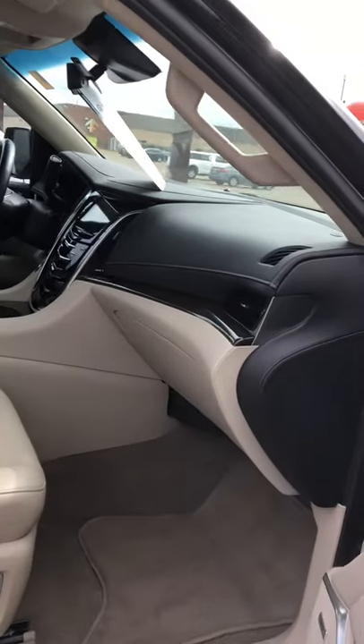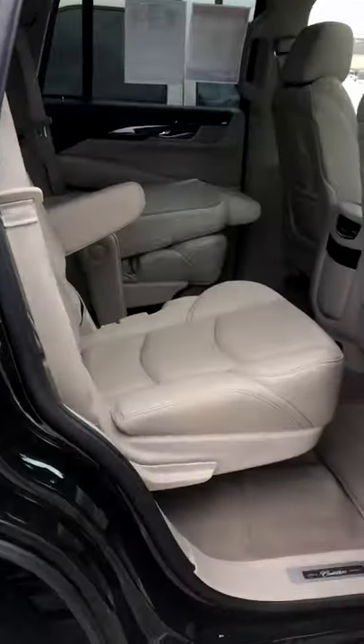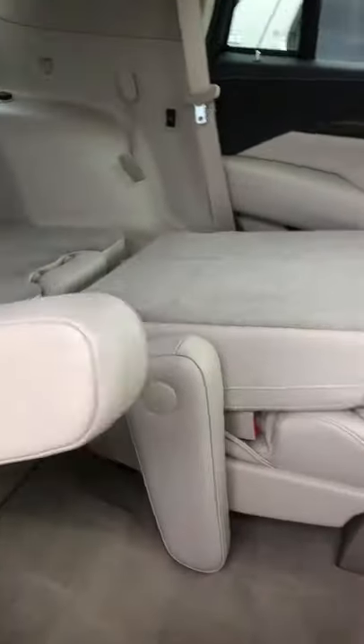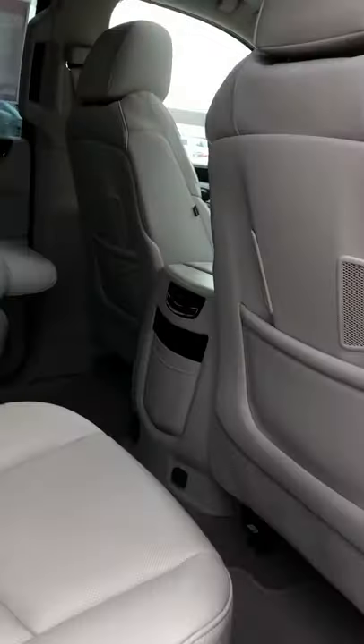This thing is over $80,000 brand new. Check out the second row here — nice heated second row seats, and as you can tell they fold down. Third row is already folded down. Nice sunroof up top there as well.